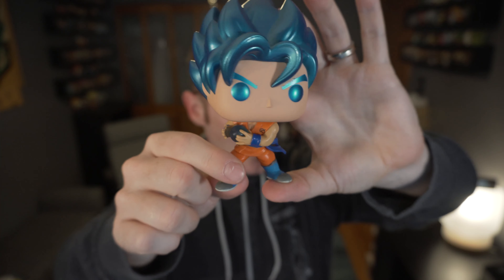The nice thing about this one is that it's metallic but only in certain areas. The blue paint has a metallic finish on the eyes, eyebrows, and hair. The Dragon Ball he's holding is translucent, which is nice, and of course his outfit is kind of blowing off to the side too. That is the Super Saiyan God Blue Goku.